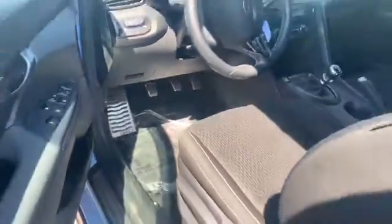Decent size backseat for legroom. Of course, real cars always have three pedals.